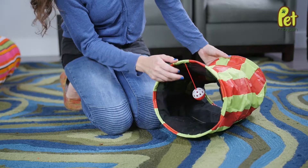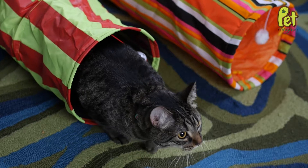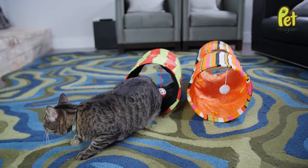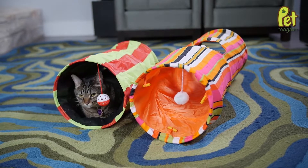Each package comes with a small and large tunnel that is spring-loaded and ready for play instantly, and can easily store away when not in use. This toy is perfect for large and small cats and even small dogs.